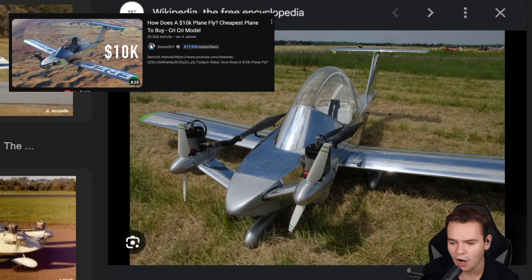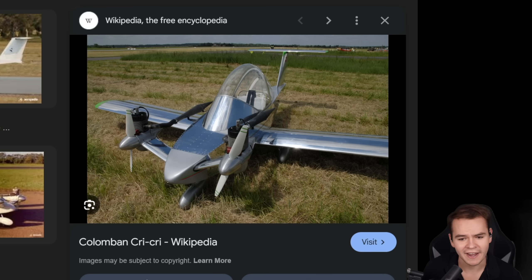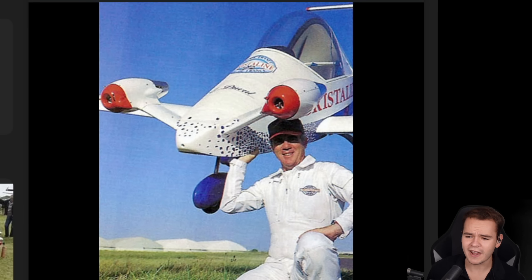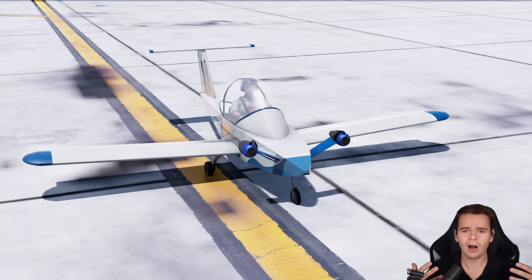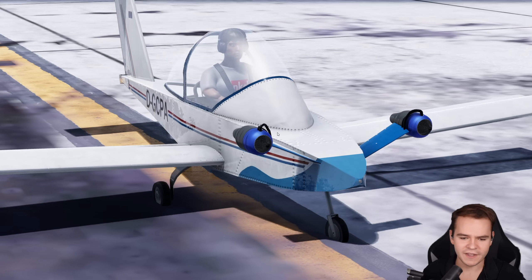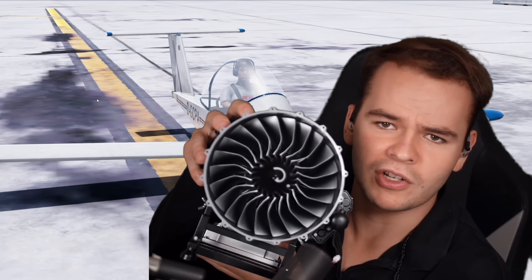Yes, the CreeCree jet. A few years ago I talked about one of the smallest airplanes in the world, the Columban CreeCree. It's absolutely miserable and I wouldn't want to fly it. Originally it was designed as a propeller plane, but it turned out you can fly this plane using the TJ20A. The CreeCree jet weighs genuinely 80 kilograms empty. These engines weigh two kilograms and the diameter of the engine is 12 centimeters.